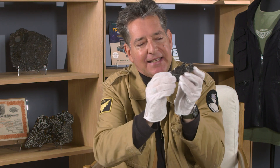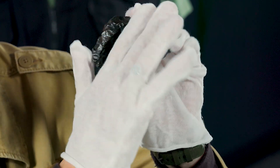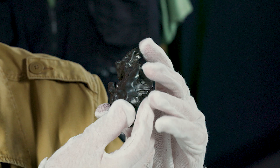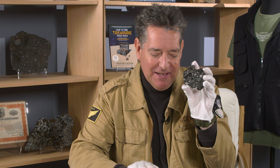You can see that the front is covered with these little indentations called regmaglypts or thumbprints, and the back is quite flat, concave even. I like this piece so much that it's been widely featured in literature and promotional pieces that I've worked on.